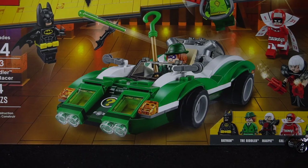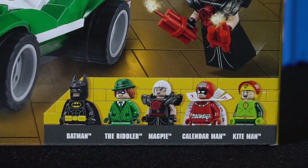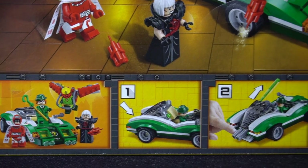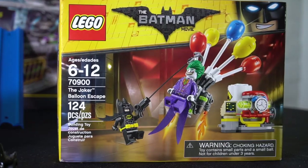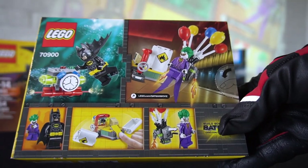The Racer also comes with these five Lego characters: Batman, The Riddler, Magpie, Calendar Man, and Kite Man. The Riddler Racer looks really cool — I can't wait until we assemble it. We're also going to check out the Lego Batman Joker Balloon Escape, but we'll get to that later. It also looks really cool.